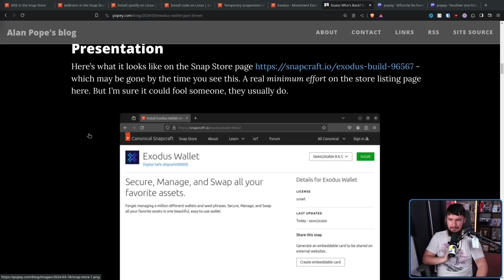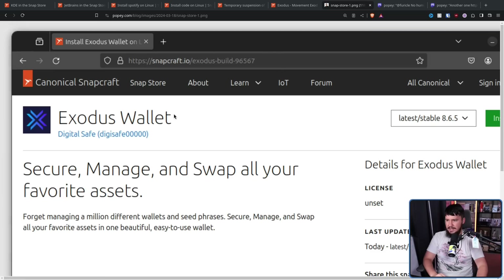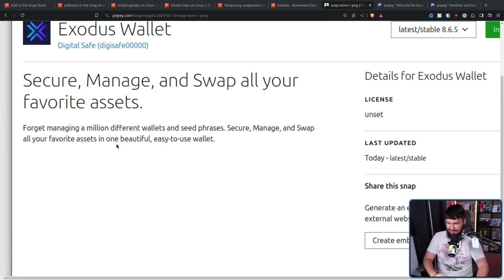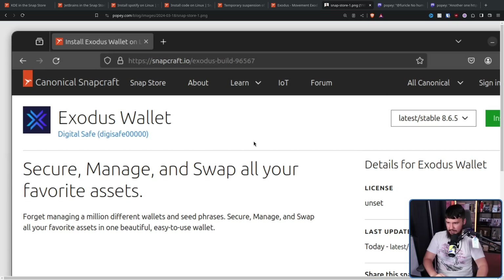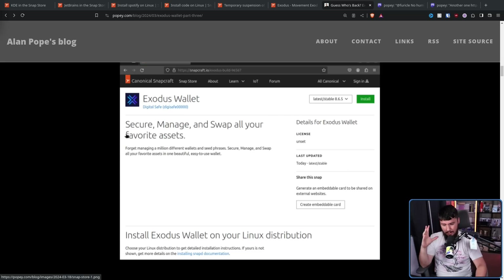Here's what it looked like on the Snap Store page — a real minimum effort on the store listing, but I'm sure it could fool someone. The license is unset; it should be set to something like proprietary. It has a reasonable enough description, maybe some screenshots, but it's enough to convince someone. It just has the name Exodus Wallet and it's on the Snap Store. Somebody is going to be convinced by this. If it's on the Snap Store, it's reasonable to assume this is being endorsed by Canonical. The AUR and the Snap Store have about as much moderation.